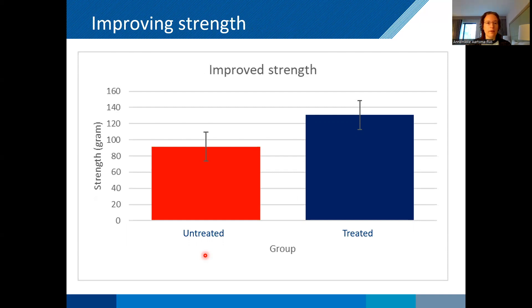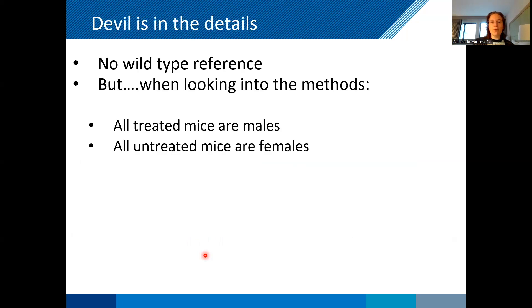One last example: MDX mice were treated or not treated with a compound, and after treatment the treated animals appeared to be stronger. But when you looked at the methods of this study, it turned out that the untreated mice were all females and the treated mice were all males. So the question is: what is the conclusion of this study? Is it that the treatment improves strength, or is the conclusion maybe that male mice are stronger than female mice? The people also didn't use wild type references. Using one group of only males and one group of only females, and then drawing a conclusion on strength, is of course not how it should be done.